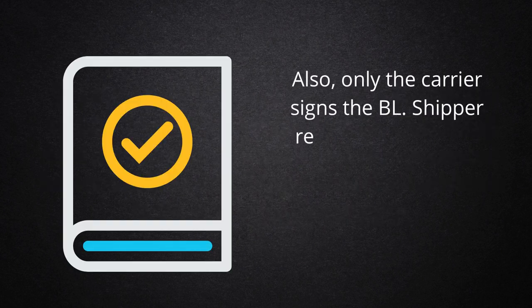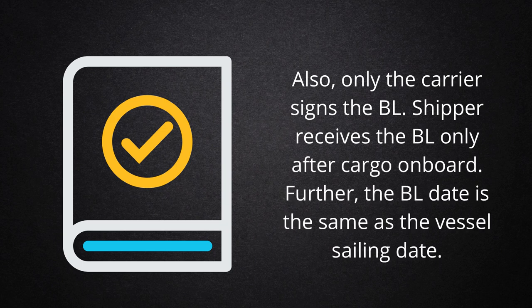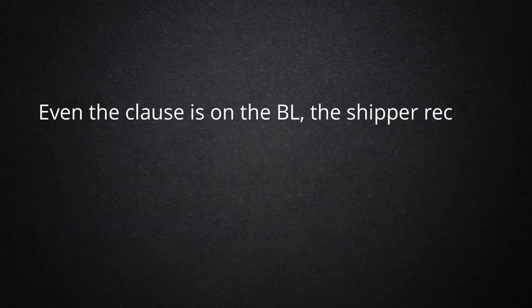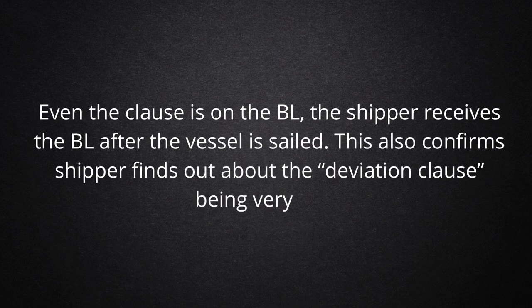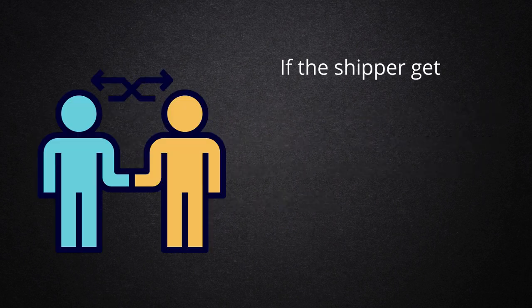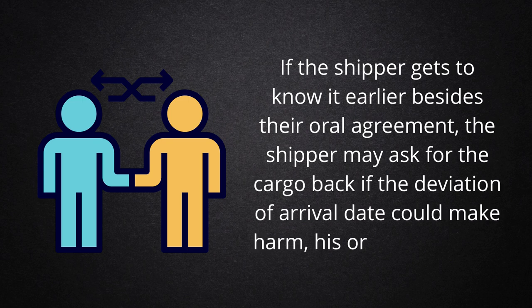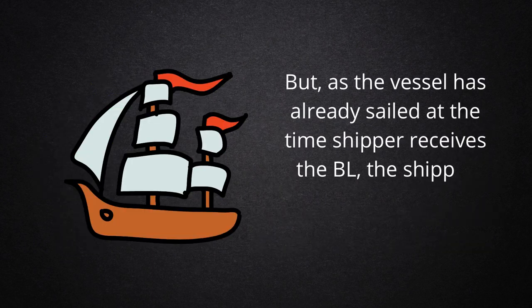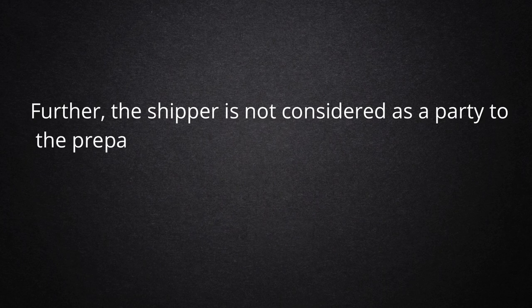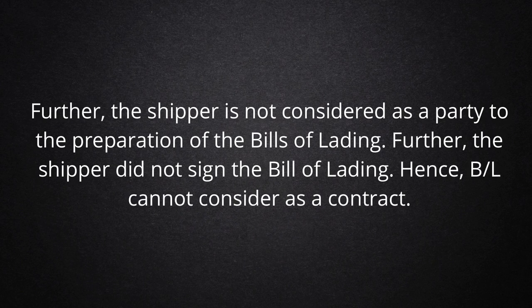Also, only the carrier signs the BL. The shipper receives the BL only after cargo is onboard. Further, the BL date is the same as the vessel sailing date. Even though the clause is on the BL, the shipper receives the BL after the vessel has sailed. This also confirms the shipper finds out about the deviation clause very late. If the shipper had known about it earlier — besides their oral agreement — the shipper may have asked for the cargo back if the deviation of arrival date could harm their business. But as the vessel had already sailed at the time the shipper receives the BL, the shipper has no chance to ask for the cargo back. Further, the shipper is not considered a party to the preparation of the bills of lading and did not sign the bill of lading. Hence, BL cannot be considered a contract.